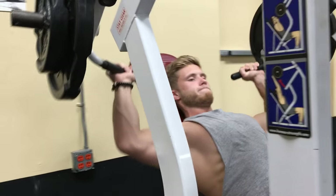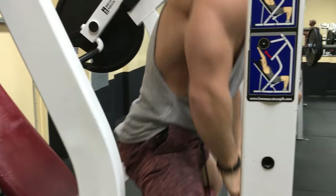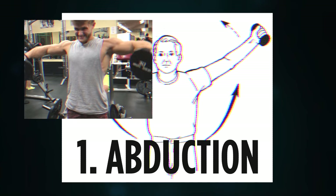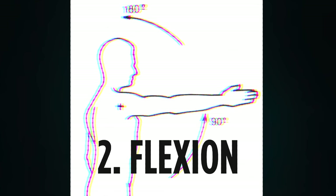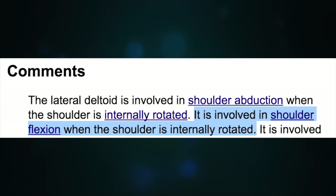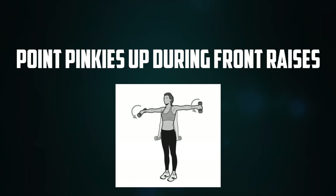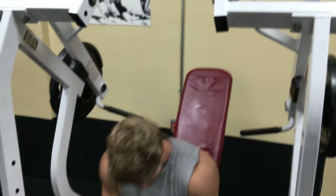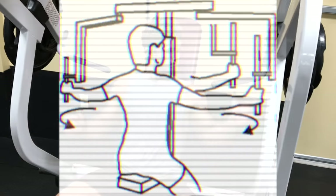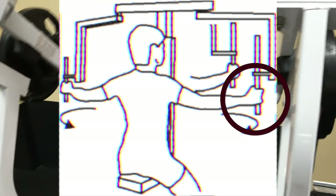Before we can understand how to make an exercise or a workout more side delt focused, we first need to understand what the side delts do. They have three primary functions. Abduction — such as when you bring your arm away from your body out to the side, like in a lateral raise — and the involvement here is increased with greater internal rotation. The second function is flexion, such as when you bring your arm up into the front, like in a front raise, and again the side delt contribution is accentuated with greater internal rotation. One quick tip to get more side delt involvement out of your front raises is to simply internally rotate — or in other words, point your pinkies up. The third function of the side delts is transverse abduction with external rotation. This is the type of movement you perform when you do a reverse pec deck, and you can turn a reverse pec deck into a more side delt focused exercise simply by externally rotating — or in other words, pointing your thumbs up.